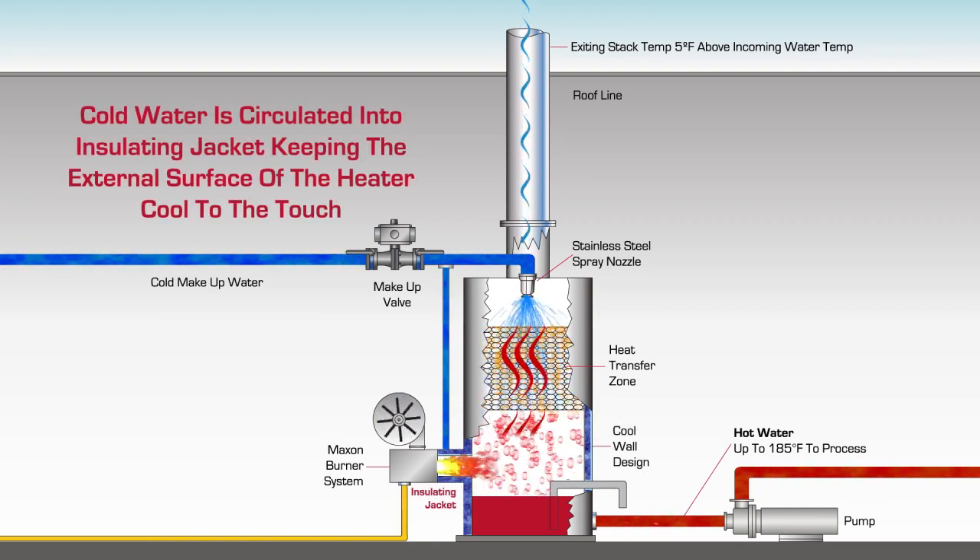Throughout this process, the Maximizer CoolWall design allows cold water to be circulated through the burner discharge sleeve into an internal water-filled insulating jacket, or cool wall, keeping the external surface of the Maximizer Heater cool to the touch while generating water up to 185 degrees Fahrenheit.